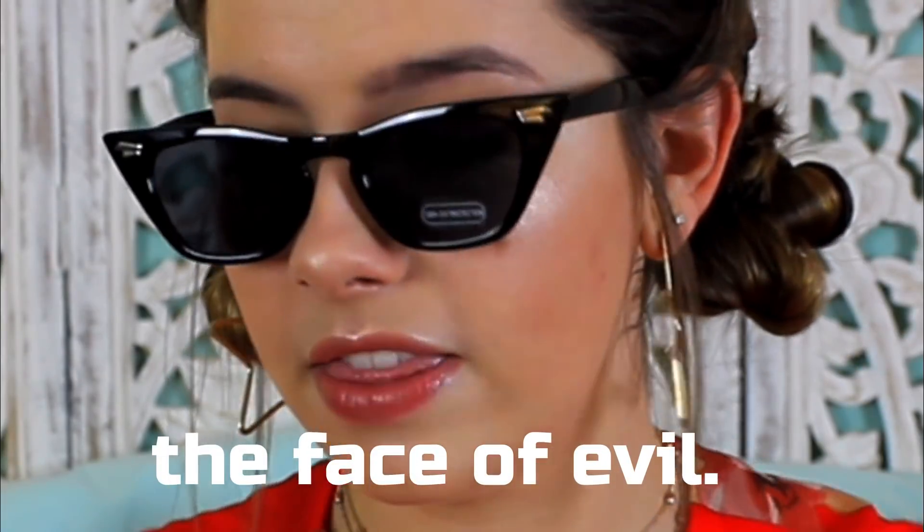I got these super cool cat eye sunglasses. I wanted ones that were all black and kind of scary looking, and I think these do the job. They're really cool. They have these really awesome silver detailings right here, and I actually think they make me look really badass — I feel evil in them.